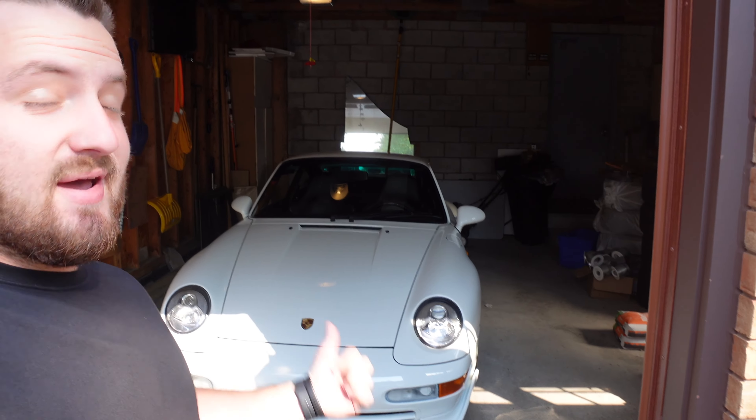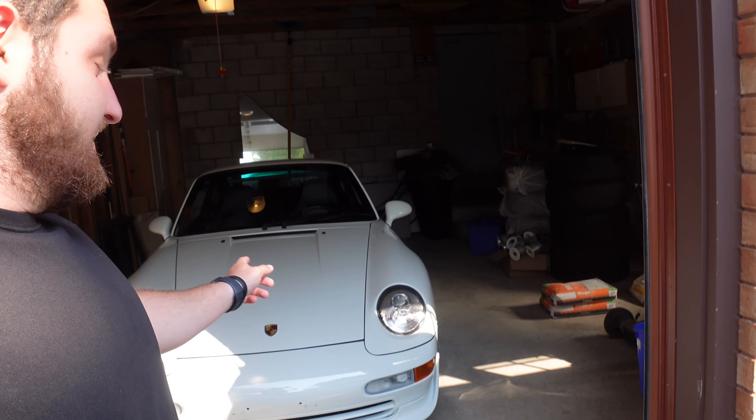Hey guys, so the 993 Carrera RS that I had on my channel about a month or two months ago is back in my garage. We're taking it to another car meet today. The only thing is, if you remember, I took this car through a crazy rainstorm and it's still filthy. The car hasn't really driven since that weekend, so I'm gonna run it through a wash right now and then we're gonna go to the meet.